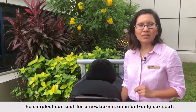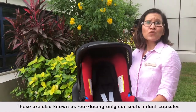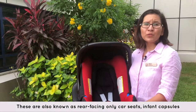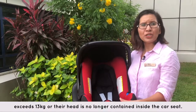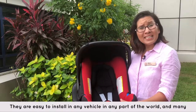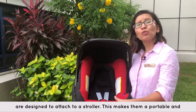The simplest car seat for a newborn is an infant-only car seat. These are also known as rear-facing only car seats, infant capsules or bucket seats. These seats can typically be used until your child exceeds 13 kgs or their head is no longer contained inside the car seat. They are easy to install in any vehicle in any part of the world, and many are designed to attach to a stroller.